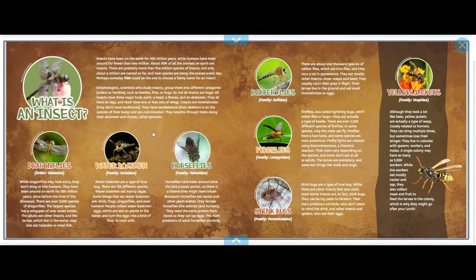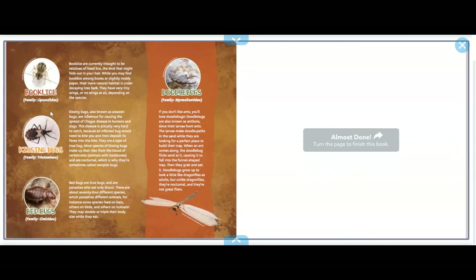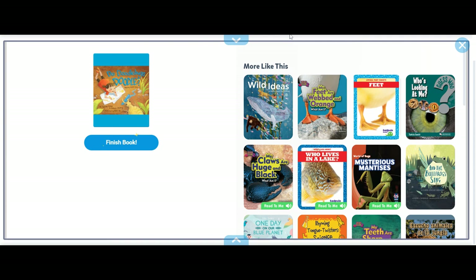What is an insect? Do you know what an insect is? We have dragonflies, water boatmen, horseflies — which are the fastest insect on earth — and robber flies, fireflies, stink bugs, yellow jackets, book lice, kissing bugs, bed bugs, and doodlebugs. And that's the end of our story! See you guys next time. Have a nice day, bye bye!